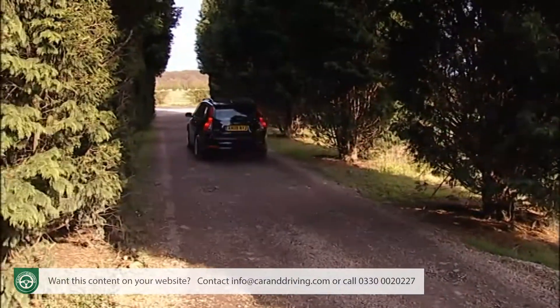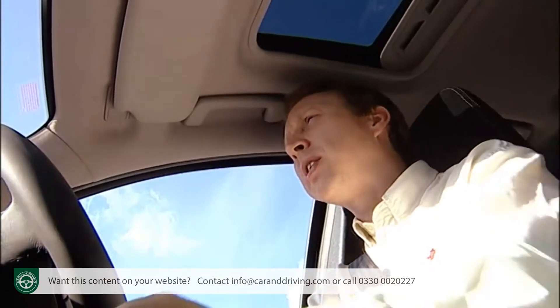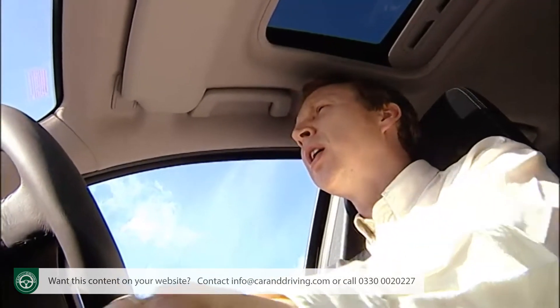Volvo's access to the vast Ford parts bin means that there's a wide range of engines from which V50 buyers can choose. At the foot of the range there are 1.6-litre petrol and diesel variants, before you get to a 125bhp 1.8 and a 145bhp 2.0-litre petrol unit.